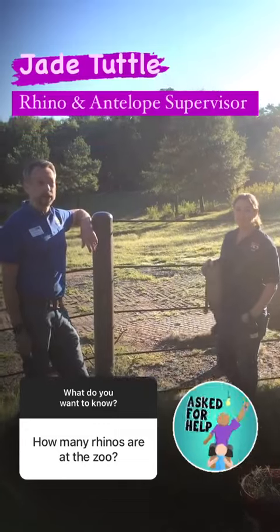To answer some of your questions about the rhinos here at the North Carolina Zoo, we're talking to Jade, the rhino and antelope supervisor here at the North Carolina Zoo. Hello.